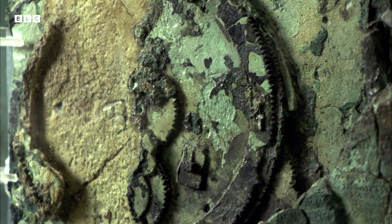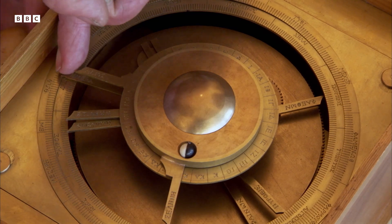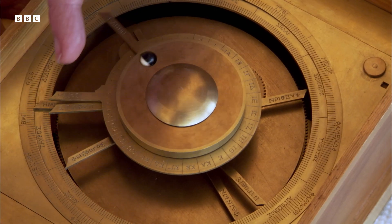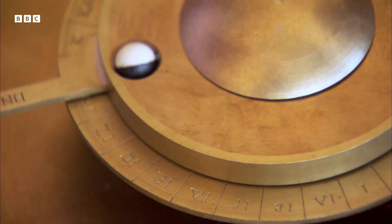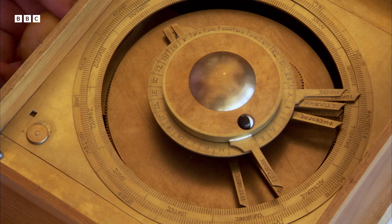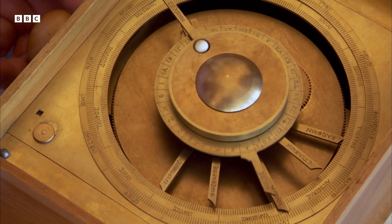Michael's model is his interpretation of how the bronze fragments might have worked. We have eight hands. The long hand shows the day of the year on the outer ring. The other ones show the place in the sky of the moon, the sun and the five planets that the ancients knew about: Mercury, Venus, Mars, Jupiter and Saturn. This model is a representation of the universe as the Greeks knew it, with the sun, moon and planets going round the Earth in perfect circles. And it's remarkably sophisticated.